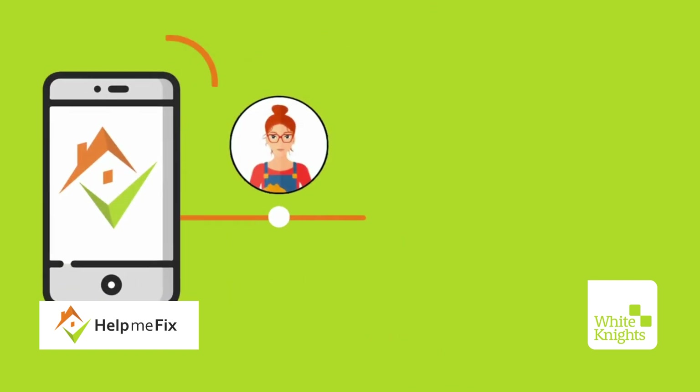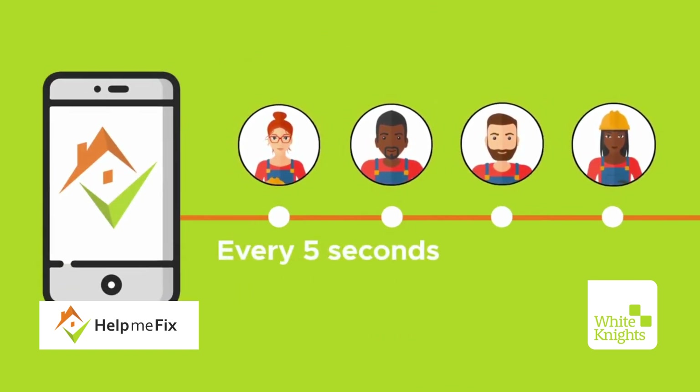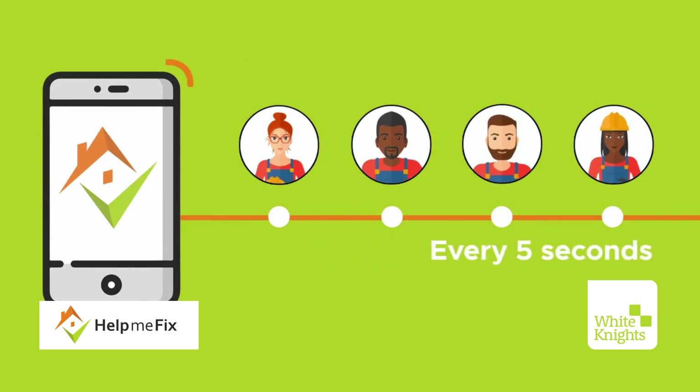Help Me Fix uses an innovative round-robin push system to alert multiple remote engineers, which makes sure that your residents get connected quickly and start solving their problem.